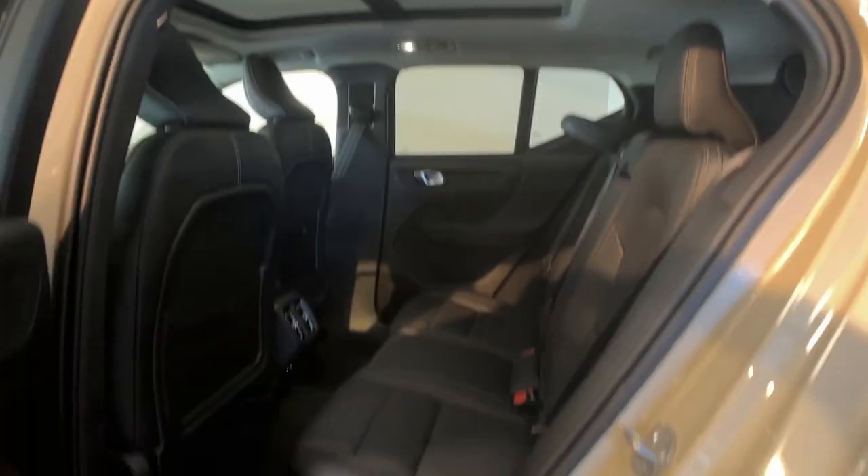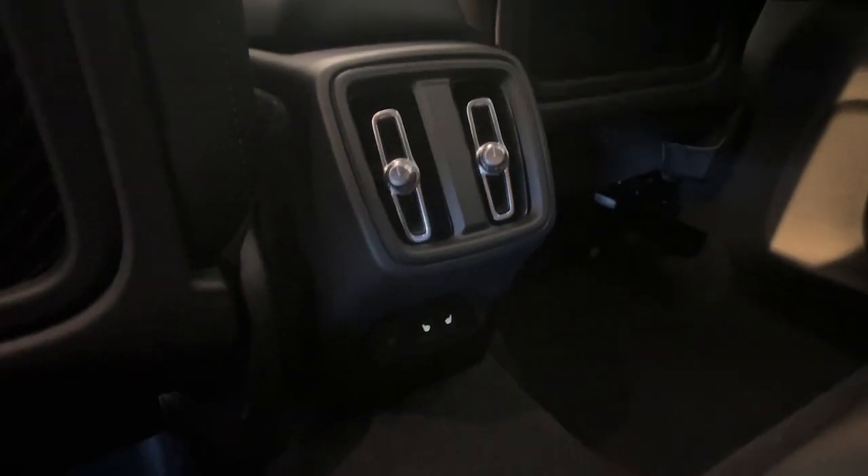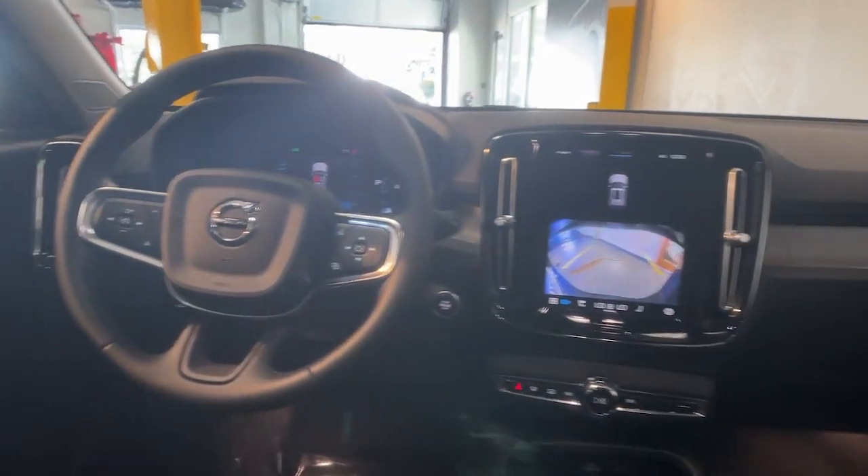Apple CarPlay and/or Android Auto, keyless entry, navigation system, moonroof, backup camera.